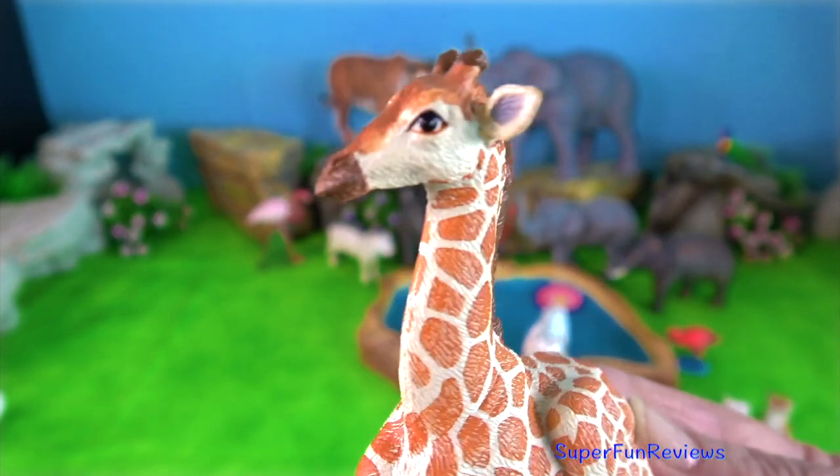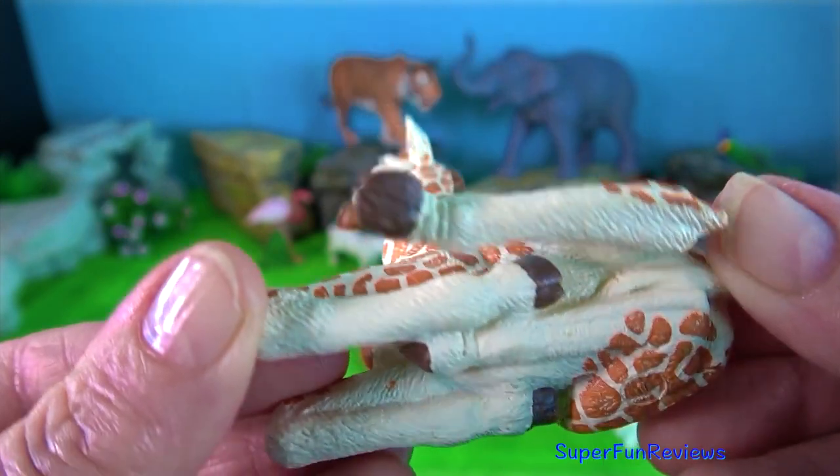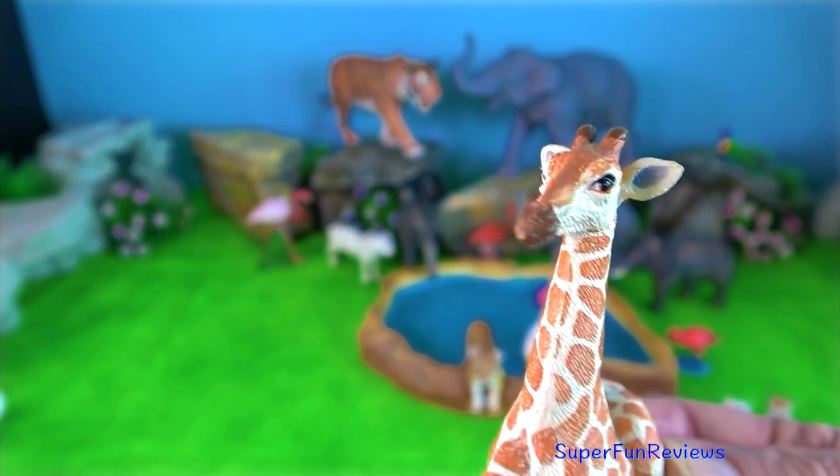Giraffes are often the early warning signal for other savannah wildlife. If a giraffe herd starts to run, everyone else does too.